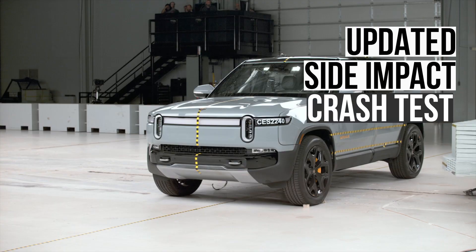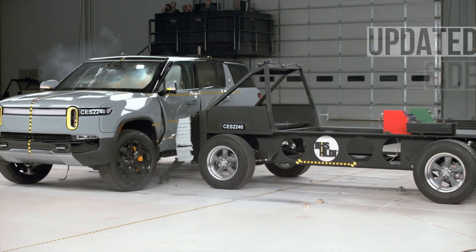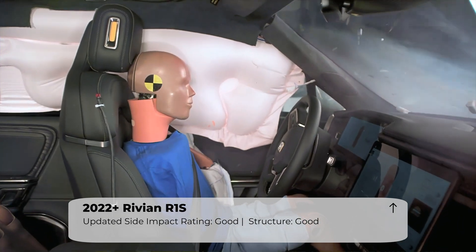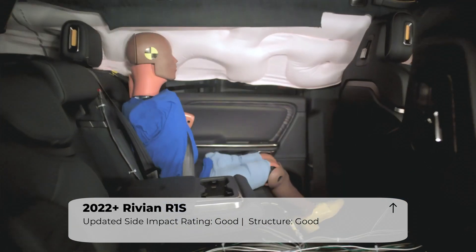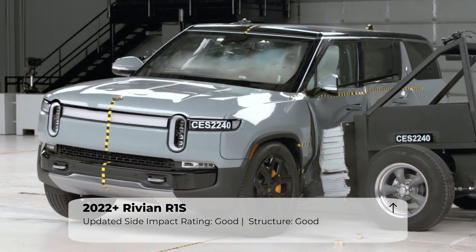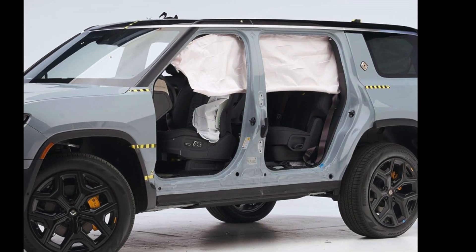Next up is the updated side impact test. This evaluation simulates what would happen if the R1S was struck by a 4,200-pound SUV at 37 miles per hour. The Rivian was hardly phased by this test. The structure had almost no intrusion, and the space between the seat centerline and B-pillar comes in at an extremely generous 35 centimeters.